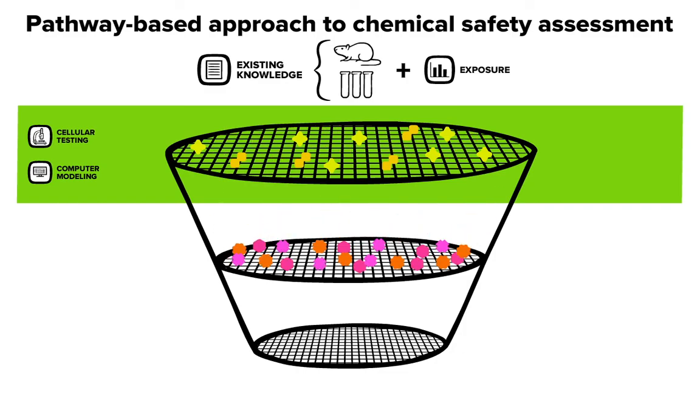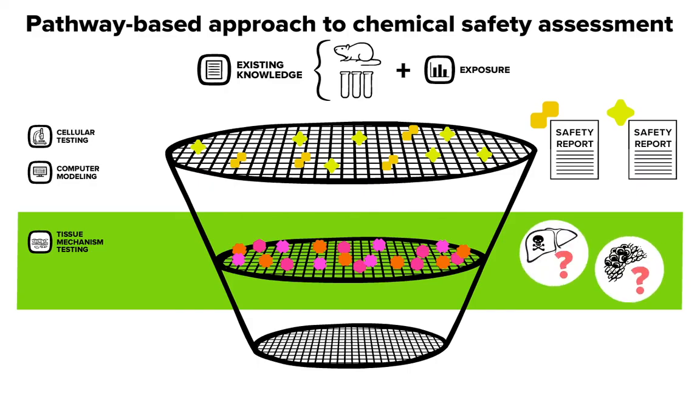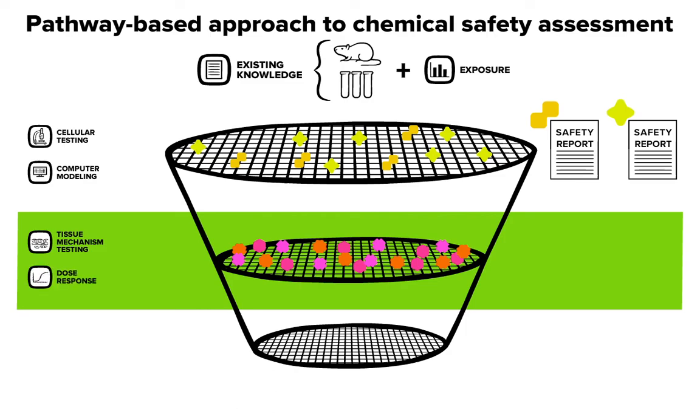Those chemicals that are most active in the first screen can then be tested using more specific non-animal tests to see what kind of activity they might have — for instance, are they most likely to be a liver toxin, or might they cause cancer? Next, we see if we can get information about how active a chemical might be inside a cell or tissue, the dose response, and compare that to the levels of exposure that humans might actually have to that chemical. Then we can begin to understand whether the chemical's activity is likely to lead to toxicity when it's used.